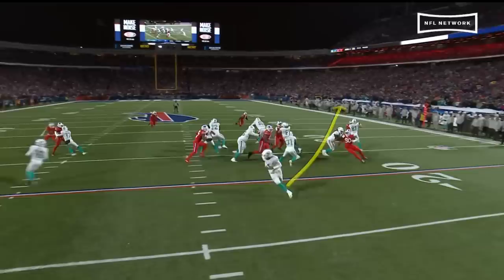Wow. Just an easy run up the right, just a zone play — outside zone.